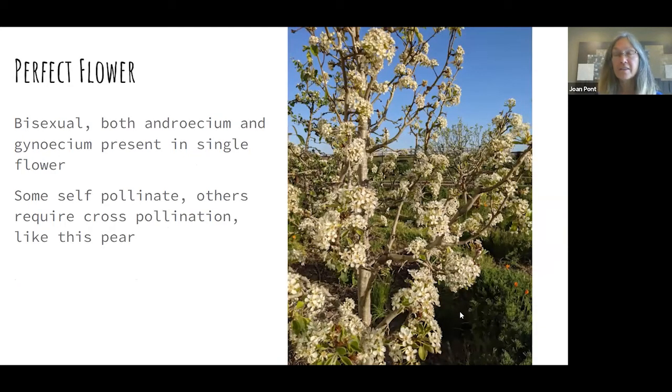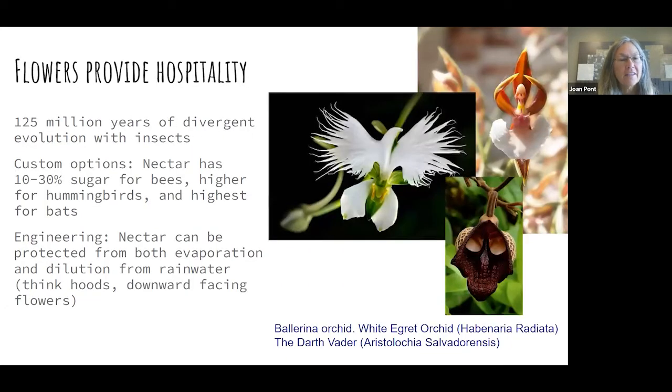Some flowers are 'perfect,' meaning they have pollen and the ova that will become the seed in the carpel that will become the fruit — they have both parts and can self-pollinate. This pear tree, which got a little exuberant with its flowers this spring, will cross-pollinate with other flowers. Each flower has both stamen and pistil. The diversity of flowers is just unbelievable — these are wild images of what flowers can look like because in 125 million years you can get a lot of divergence.